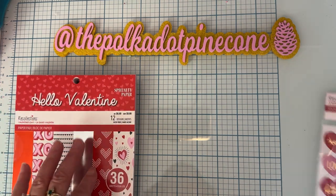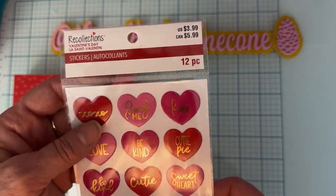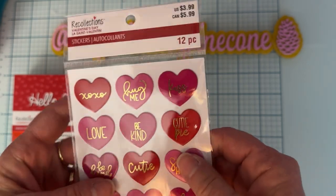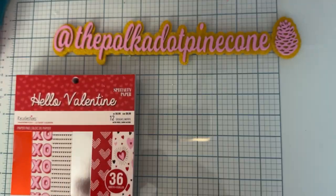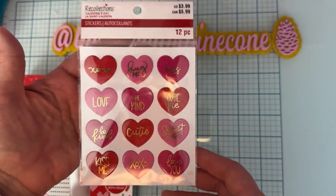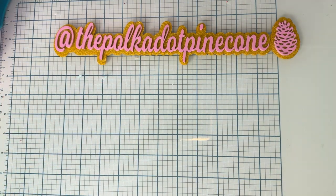I also picked up these stickers, which are so cute. I don't buy a whole lot of stickers, but I do like these that are kind of raised — almost like epoxy but not quite — they just have that look to them and they're really pretty. So I got those, and that's all from Michaels.